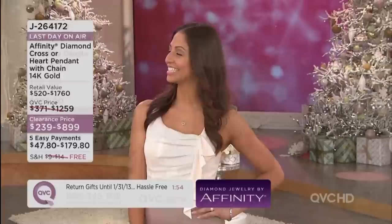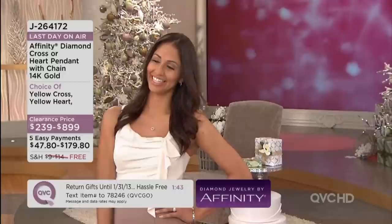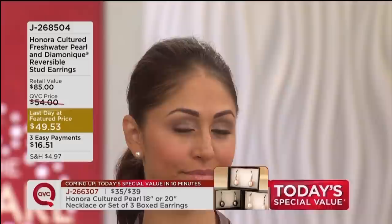That's what it reminds me of — like writing your initials and the little boy that you like, drawing a little heart. That's what it is — that open heart that will never go out of style. That's from our today's special value. I also heard you talking about the reversible earrings, and I have those.